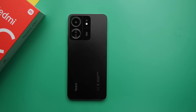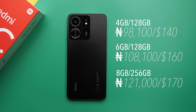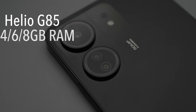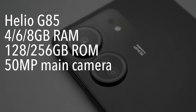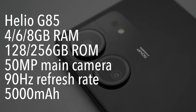The 13C starts at 98,100 Naira and goes up to 121,000. For that price, you get the Helio G85 chipset, up to 8GB of RAM, up to 256GB of storage, a 50MP camera, a 90Hz refresh rate, and a 5000mAh battery. So again, impressive specs for less money.